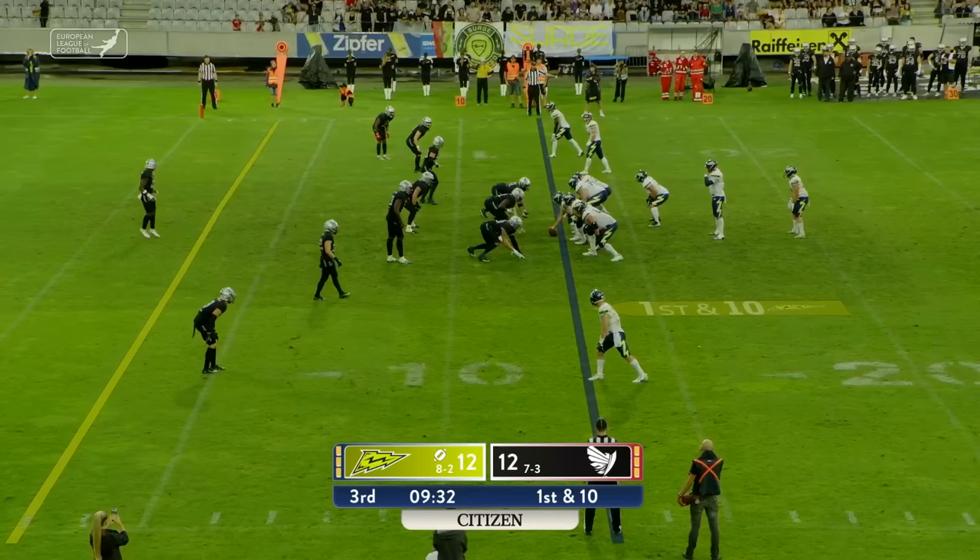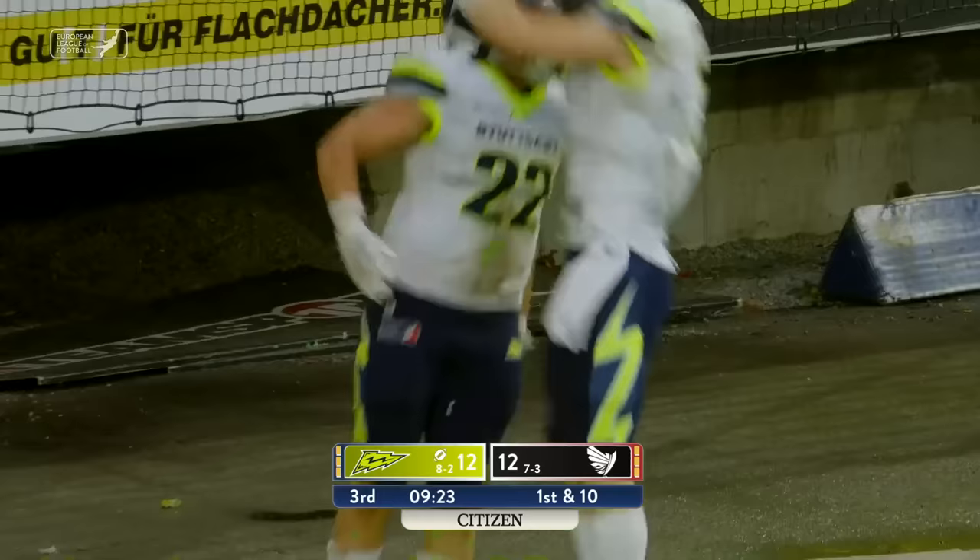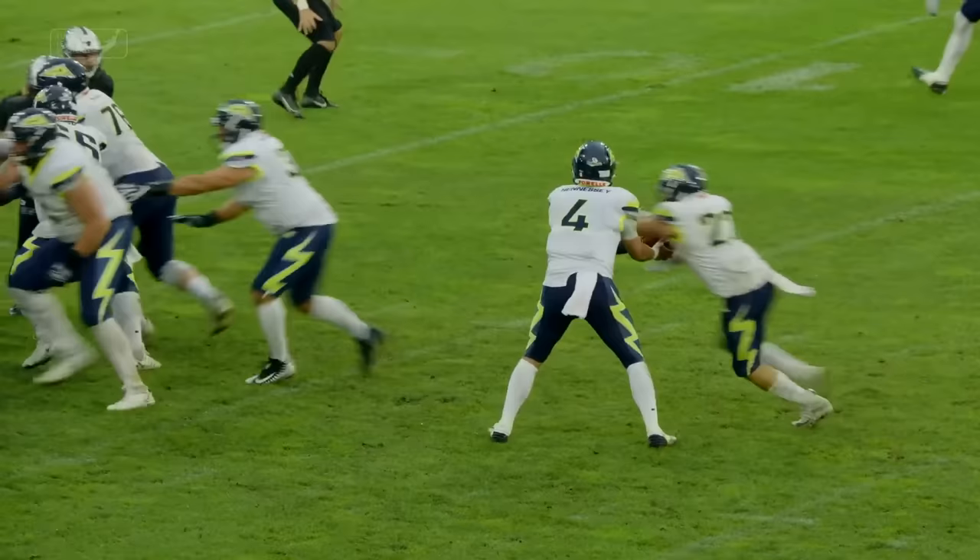Now the Surge are going to snap the ball from the 13-yard line going in, and Condor scampers into the end zone — touchdown Surge! That rushing game from the Surge is really starting to stand out.